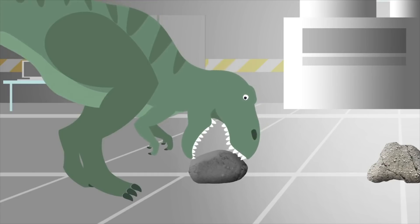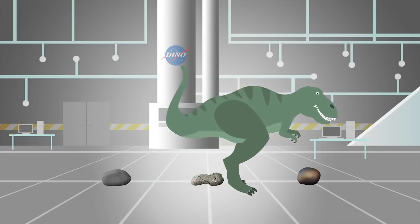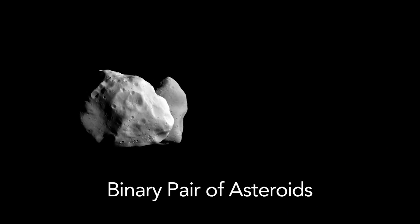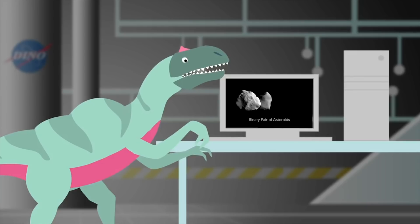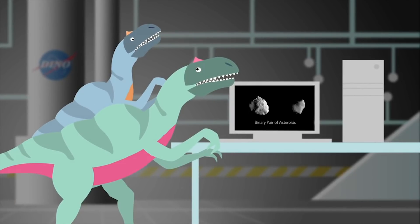Asteroids are big space rocks, and much like rocks on Earth, they come in a variety of sizes, shapes, and compositions, and densities — ranging from fluff balls loosely held together by dust and rock, all the way to solid metal. They also vary in their spin rate, the length of their day. Characterizing asteroids can also reveal if what originally looked like one asteroid is actually two — a binary pair. Actual radar imaging of a binary asteroid pair looks like this.